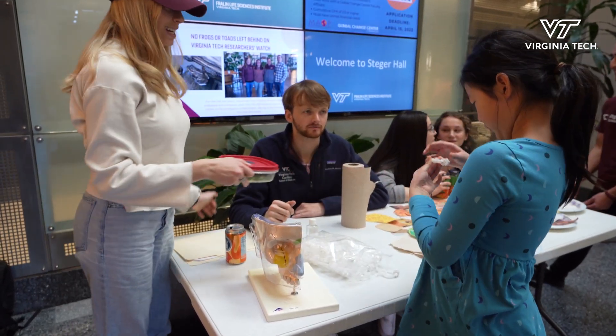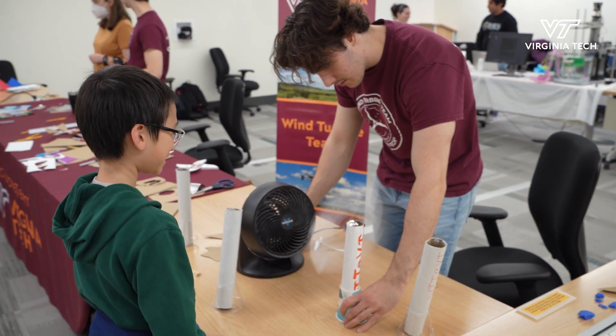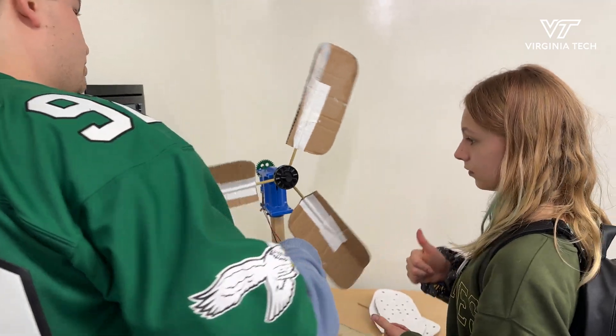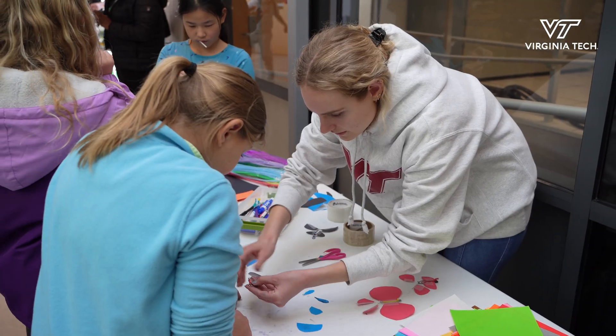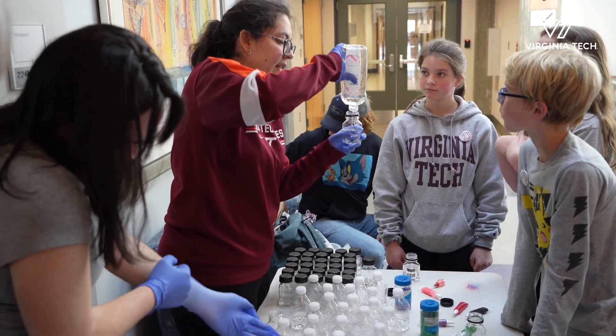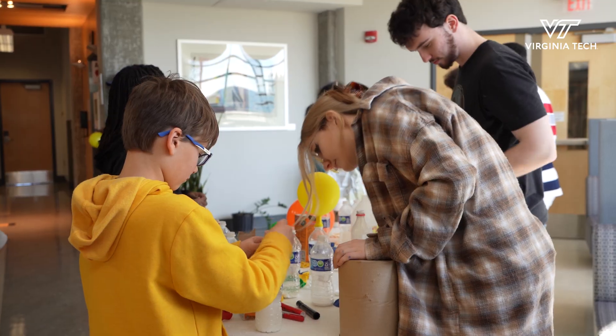Kids Tech University is a program for children ages 9 to 12 to come and enjoy campus life at Virginia Tech. It's co-run, sponsored, and organized by the Fralin Life Sciences Institute at Virginia Tech and also 4-H. Each day of Kids Tech University we really try hard to focus on one particular theme, specifically looking at STEM — science, technology, engineering, and mathematics.